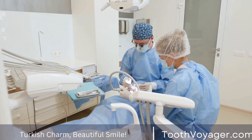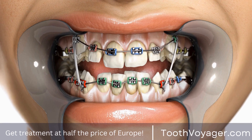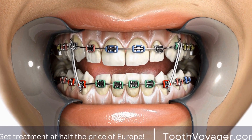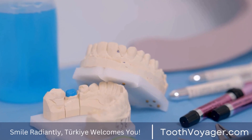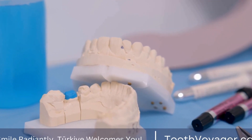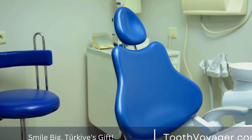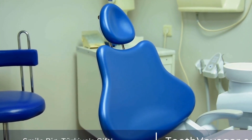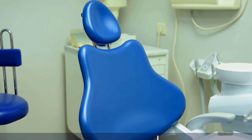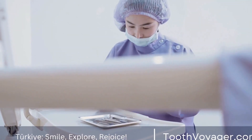Achieving Aesthetic Excellence: The Art and Science of Smile Design. A smile is often said to be the universal language of kindness. It is one of the first things we notice about someone and can leave a lasting impression. In today's world, having a beautiful smile is more important than ever, not only for aesthetic reasons, but also for our overall health and well-being. This is where the art and science of smile design come into play.